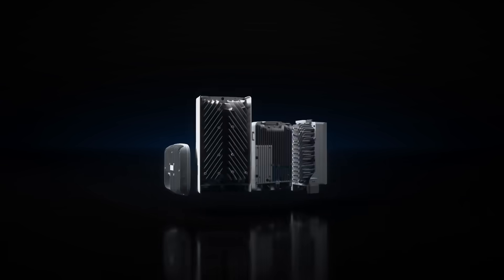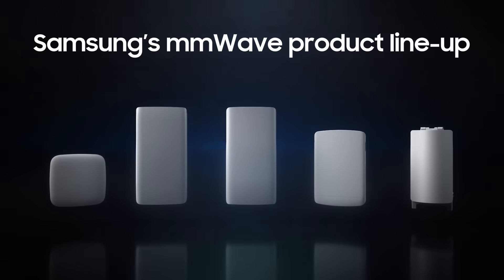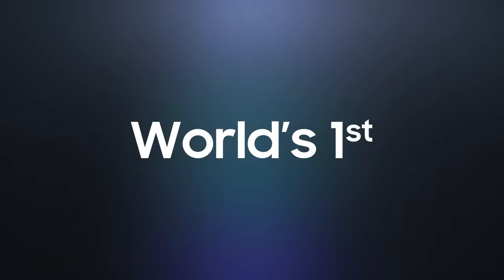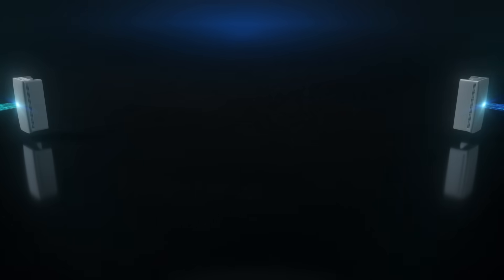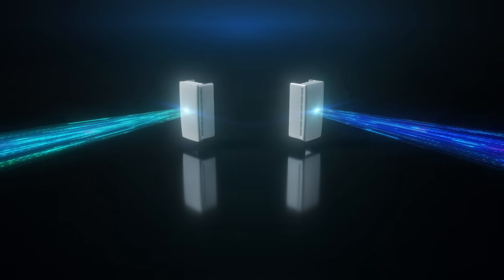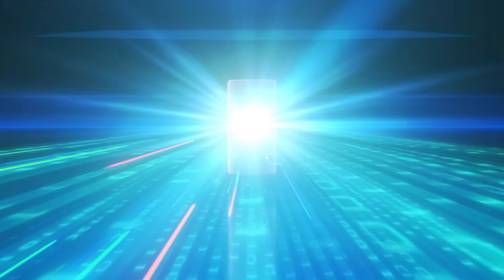With its relentless research and development in millimeter-wave technologies, Samsung is expanding its millimeter-wave portfolio to add the dual-band Compact Macro — the world's first dual-band millimeter-wave solution that operates in both the 28 GHz and 39 GHz bands, essentially combining two previous single-band products into one.